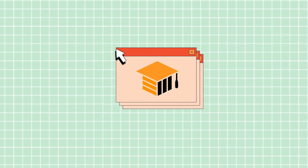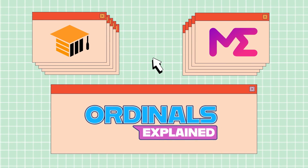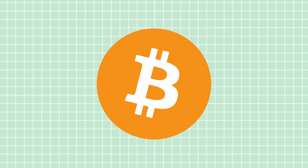Come back next episode as Bitcoin Magazine EDU and Magic Eden present Ordinals Explained, dedicated to illustrating and explaining the amazing world of Bitcoin ordinals.